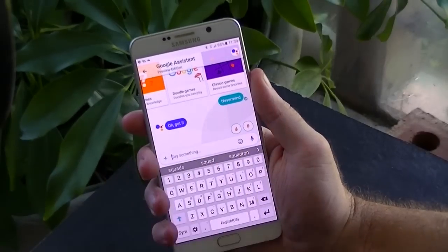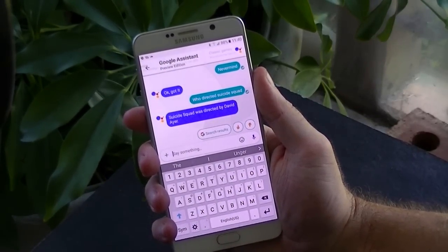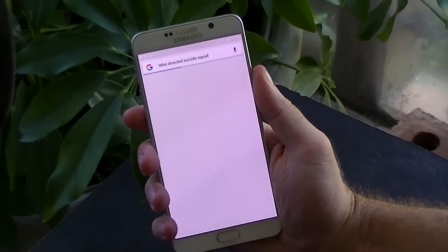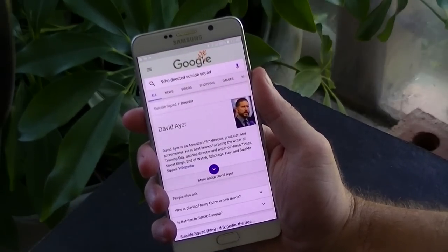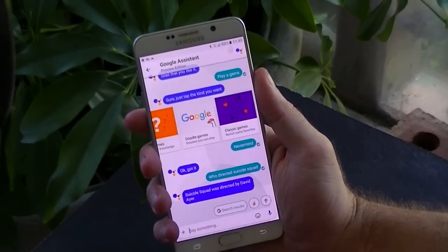After using Google Assistant, you will see a thumbs up and thumbs down response option. This is to let Google know if the Assistant provided you with the proper information and or performed correctly. If you pick thumbs down, Google will ask for feedback so you can explain what went wrong or what you didn't like about the experience.